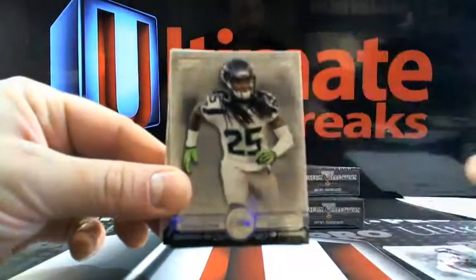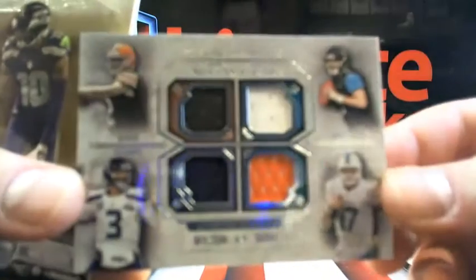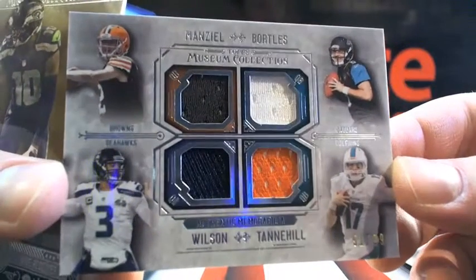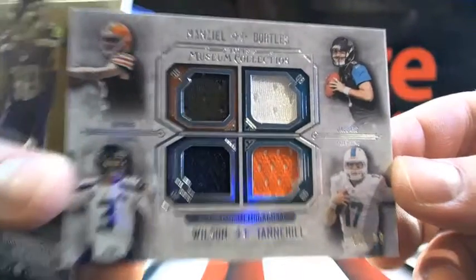All right, some base stuff. Then you got Manziel, Bortles, Wilson, and Tannehill — 51 out of 99. Nice little neat quad. Going to Cleveland. Cleveland dropped all the way down to 19th spot. 101 Sports Cards, you got yourself that quad jersey there, bud.